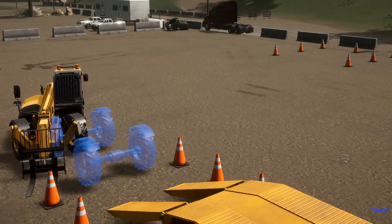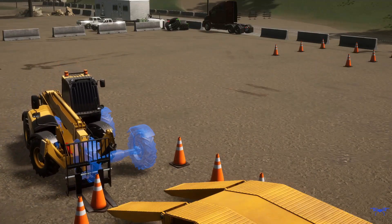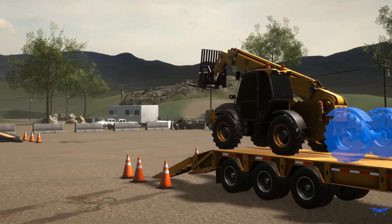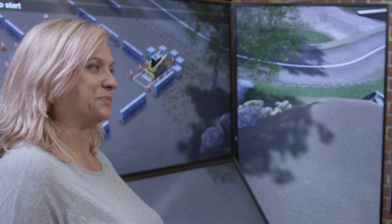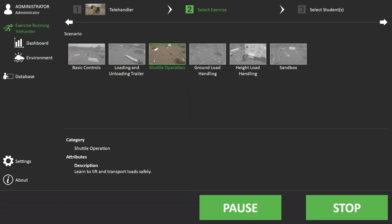Simulation offers a safer alternative for initial training, while mitigating increased fuel costs and equipment wear and tear that typically result from novice handling. Trainees can practice challenging, real-world operations in complete safety, regardless of poor weather or limited access to jobsite machines.